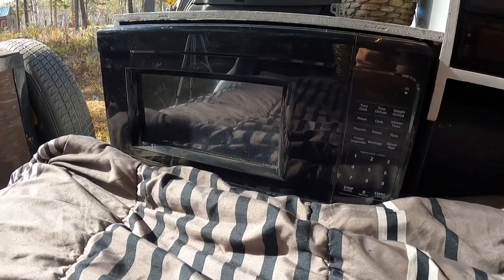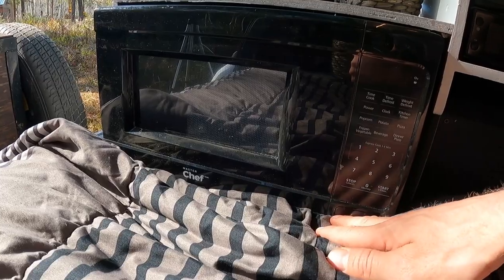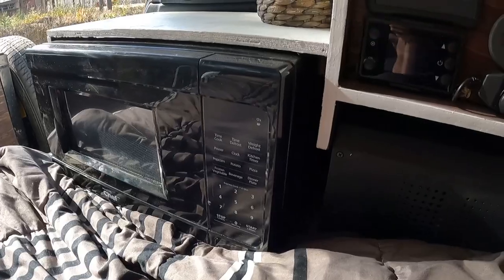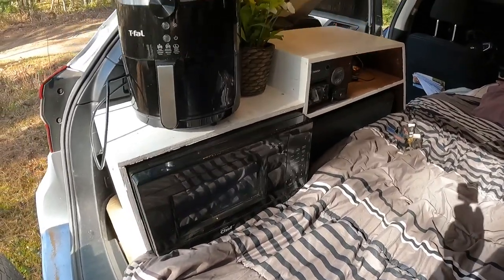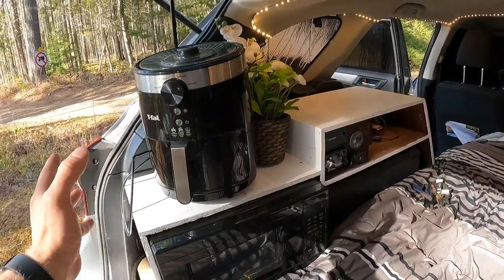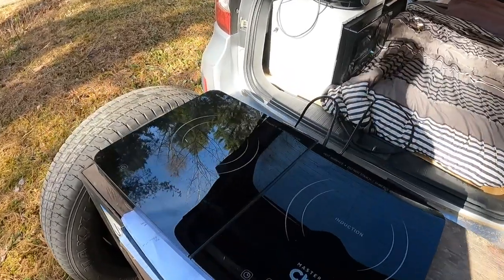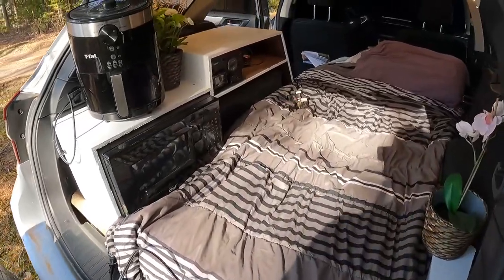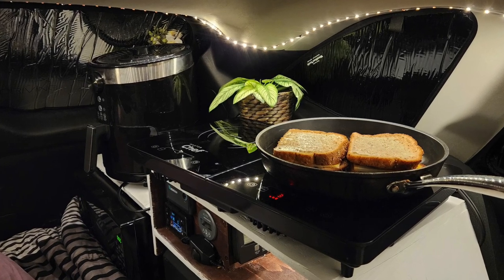Over here I have my microwave — a bit of a poor design since I didn't think about how thick the bed would be before installing it, so the door is a little tricky to open and I have to move the sheets out of the way. We've also got the air fryer, which can operate with the doors closed if I move the decoratives, and my induction cooktop, which fits either inside or on top. When I have it inside I just don't cook anything greasy.